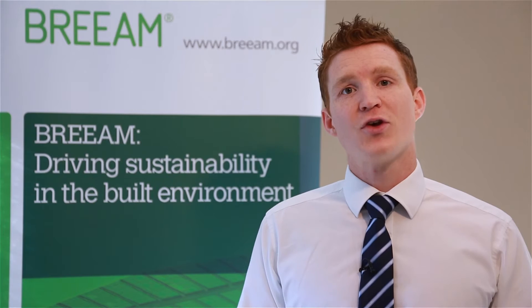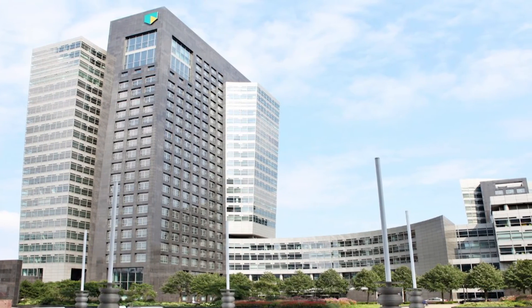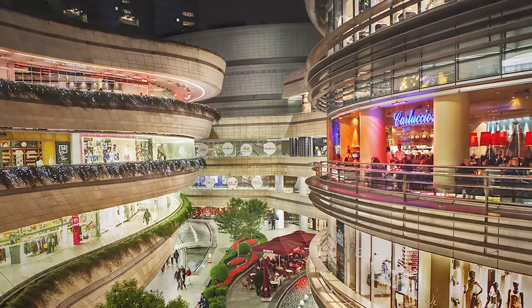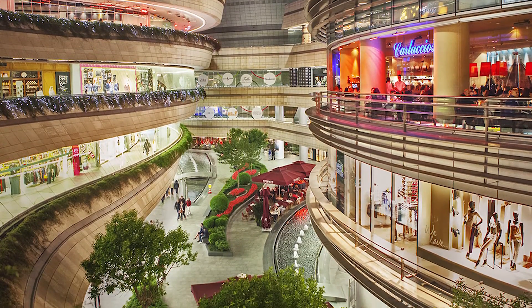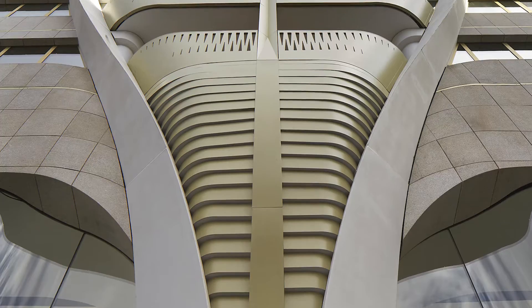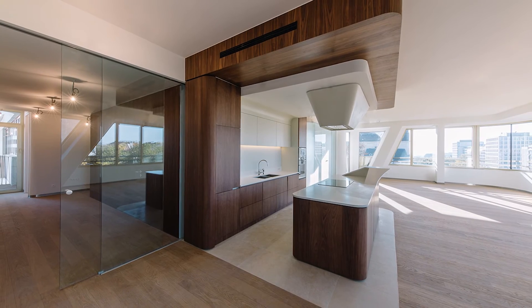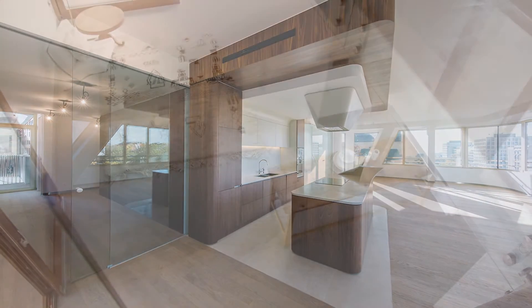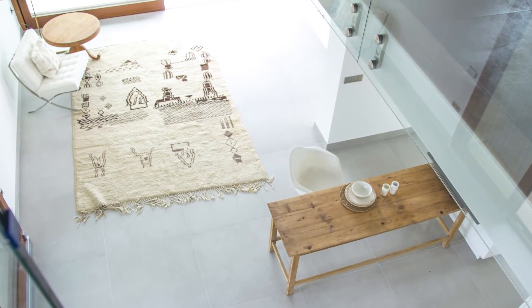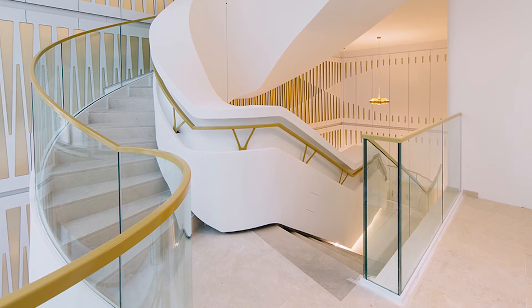The first thing we looked at was the scope for speculative buildings, and we've introduced two new assessment types for shell-only buildings and shell and core projects that align with the different parts of the refurbishment and fit-out scheme. We have also addressed some of the challenges for residential buildings. We've broken the building type of residential down into single and multiple dwellings, and also split it between fully fitted and partially fitted dwellings, adjusting the credits as appropriate to those building types.